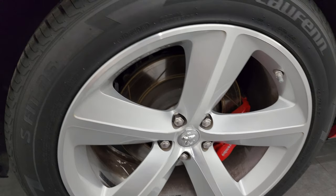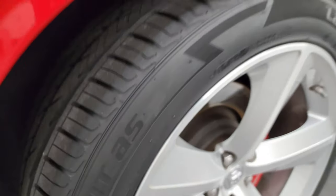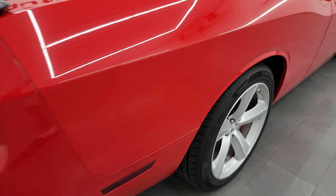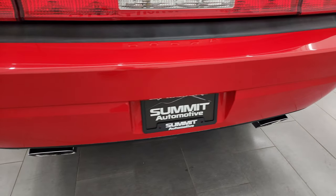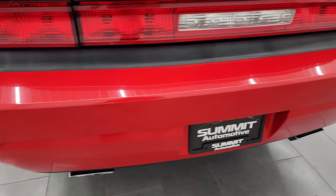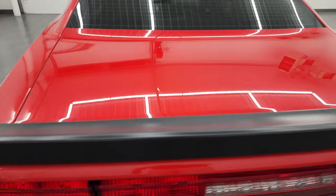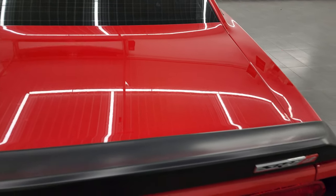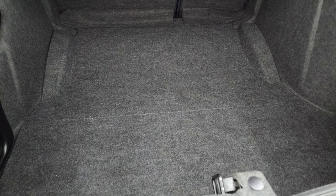The back wheel is in fantastic condition and the back tires are brand new too. Coming around to the back of the vehicle, the rear bumper is in great shape. You get the chrome-tipped dual rear exhaust — I didn't see any scuffs, scrapes, cracks, or anything on the rear bumper. You get the deck lid spoiler, the trunk lid is in great shape, I didn't see any dents or dings.